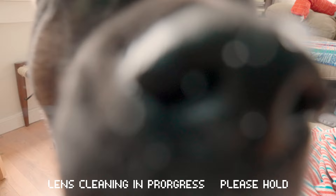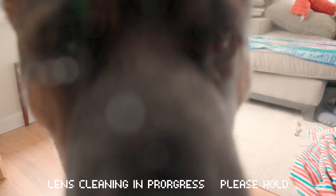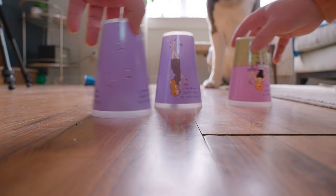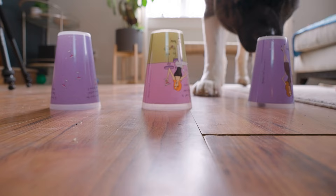This next one is kind of similar — we're gonna put a treat under a cup. There'll be three cups.